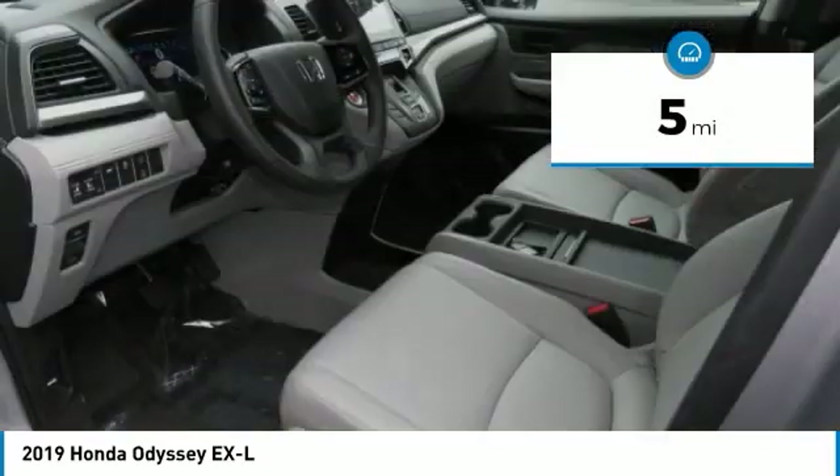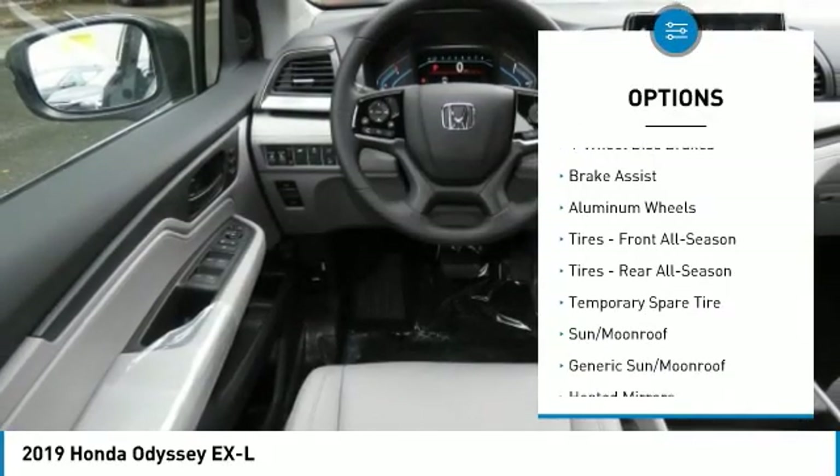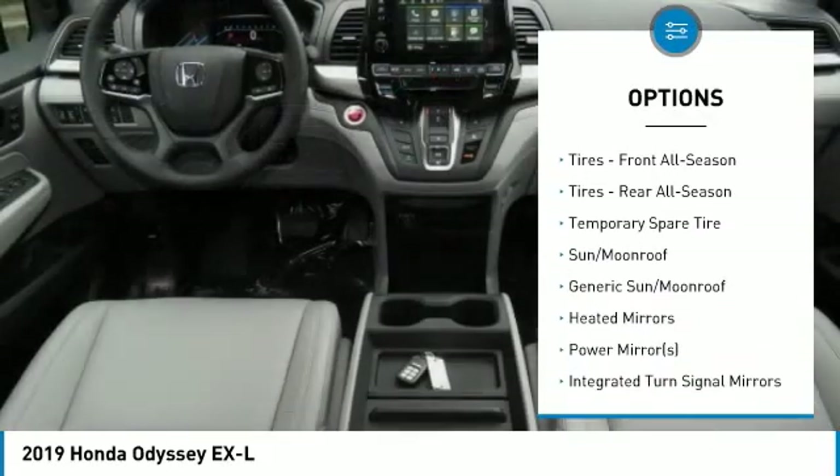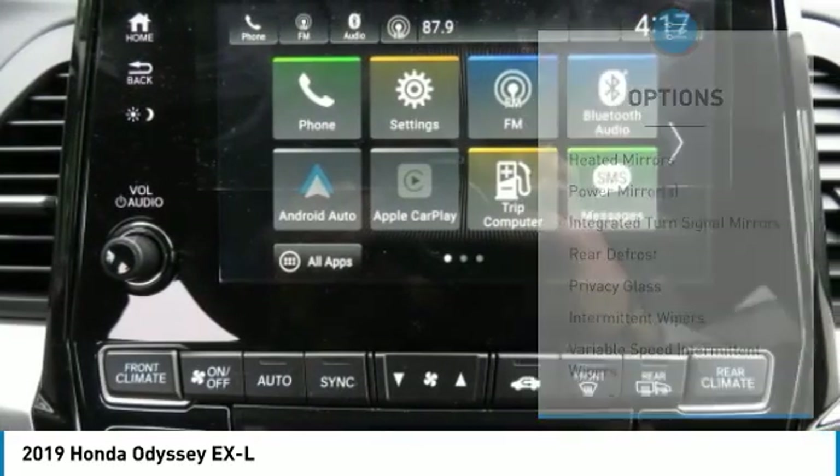Here are some of this vehicle's great options: power liftgate, power passenger seat, anti-lock braking system, steering wheel audio controls, Bluetooth, and adjustable steering wheel.